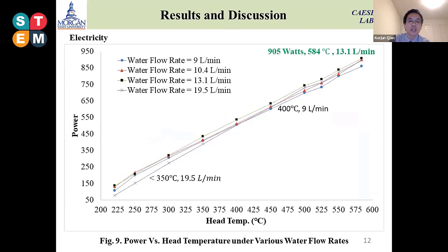This slide shows that when we want to evaluate the electricity produced from this process, we used different water flow rates for the Stirling engine. When we generate electricity, we also need a process to reject heat using the helium gas inside the Stirling engine. So we designed four different water flow rates for the cooling system: 9, 10.4, 13.1, and 19.5 liters per minute.